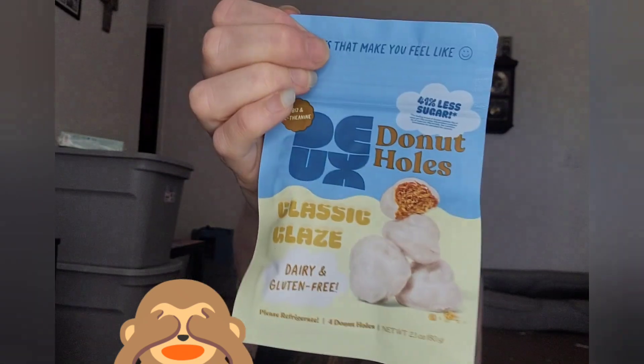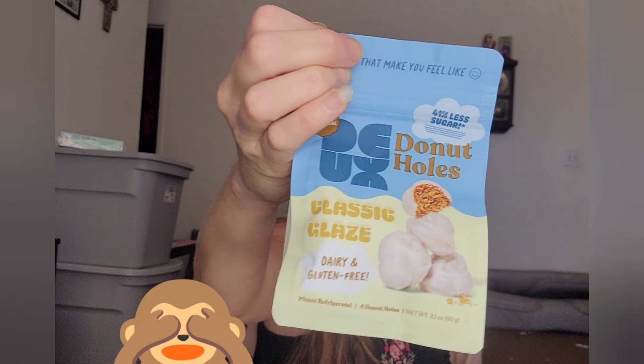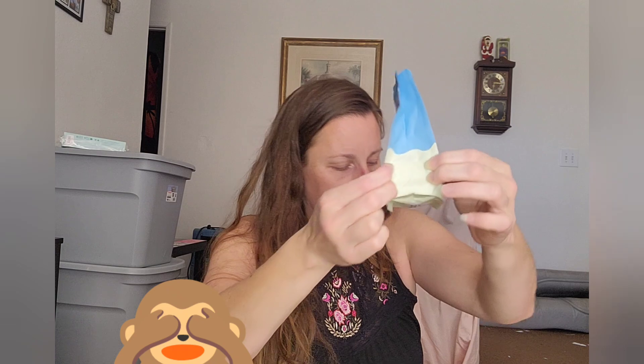I've been looking forward to these, but it's smaller than I thought it would be. Donut holes. It's kind of small. Dairy and gluten-free, 41% less sugar than your average.